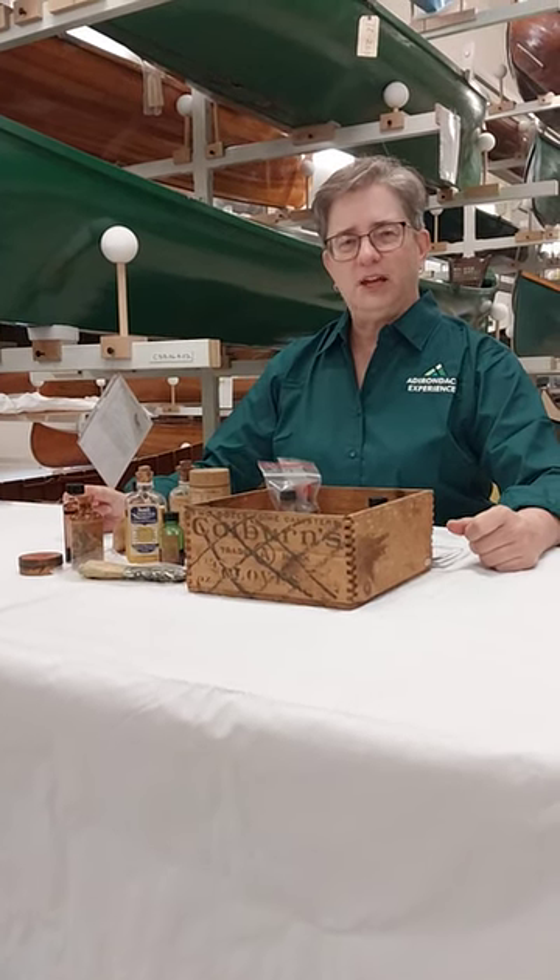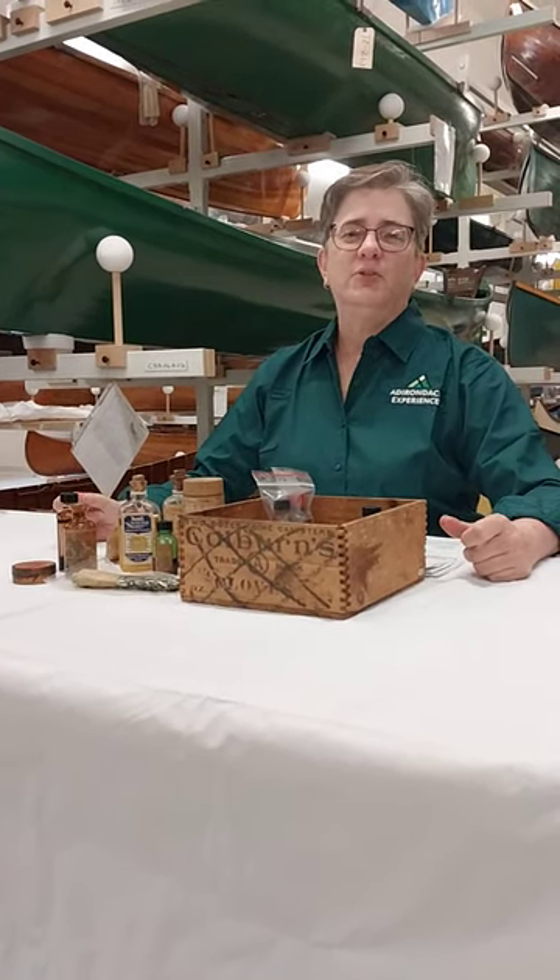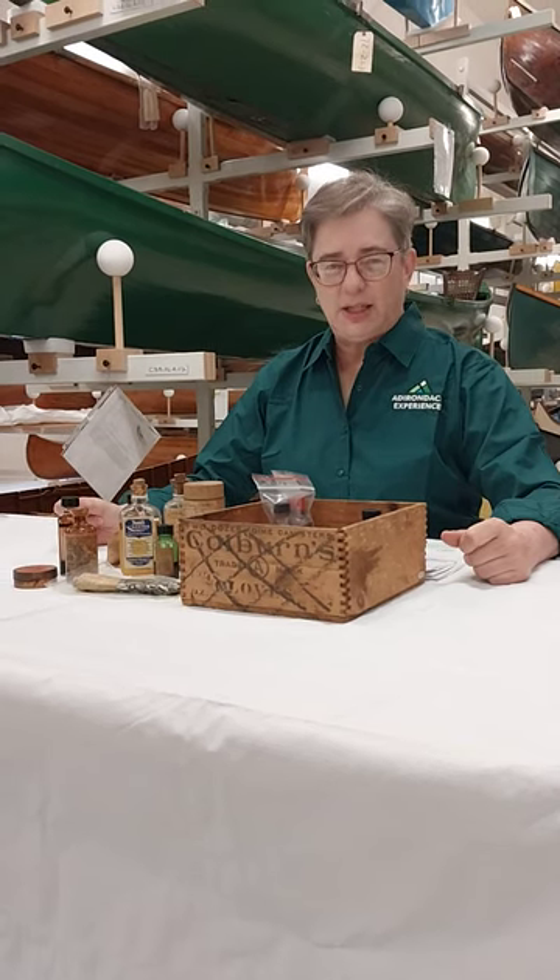Hello everyone, I'm Laura Rice, Chief Curator of the Adirondack Experience Museum on Blue Mountain Lake.